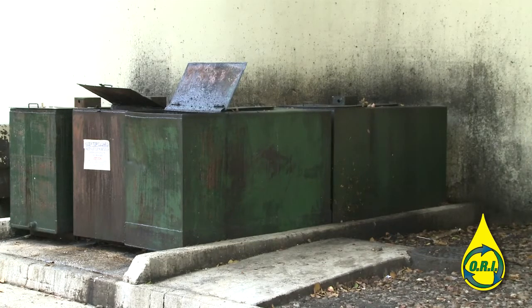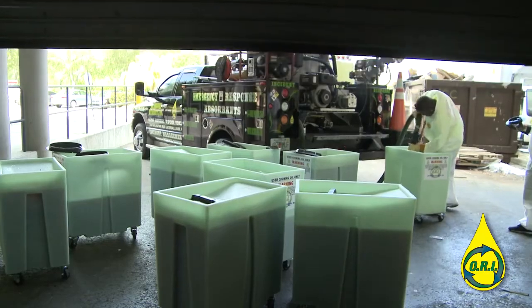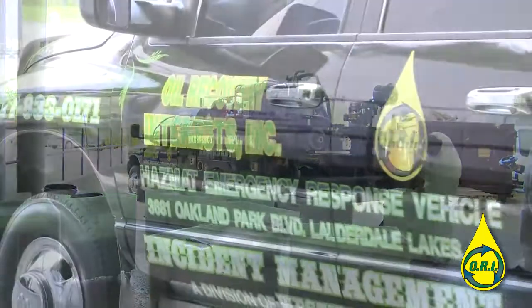Your oil vendors do not take the time to clean these disgusting areas. They just come by, pick up the oil, and leave. ORI has pressure cleaners on all of its vehicles because at ORI, we believe the back of your facility should be as clean as the front.